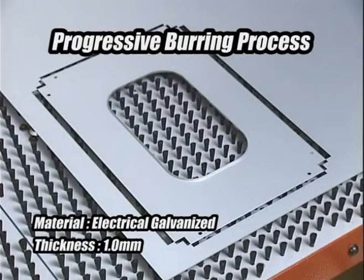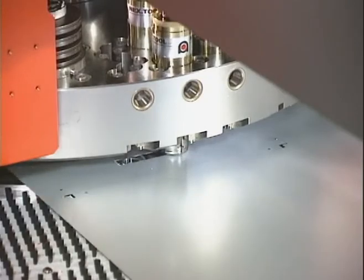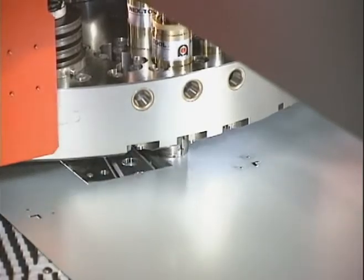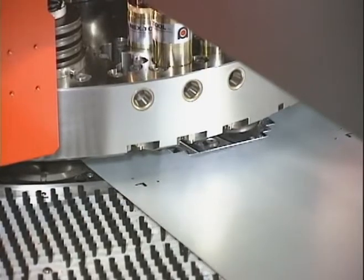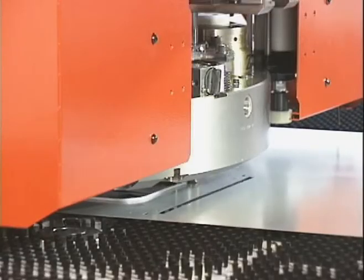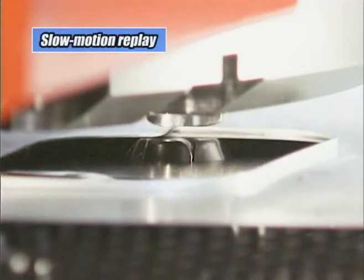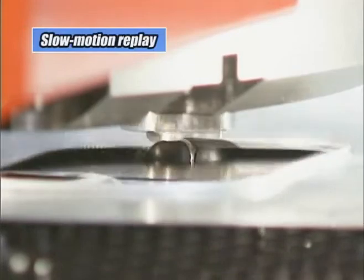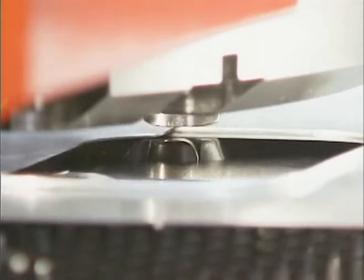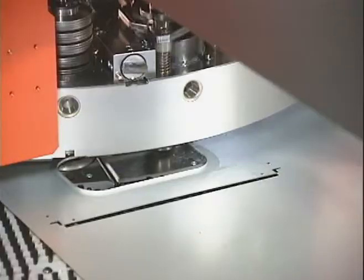Progressive burrowing process is applied. This is the flange forming of 5mm height. This tool is capable of forming both a straight line and an R shape. The profile is being cut and completed.